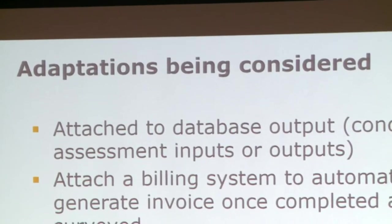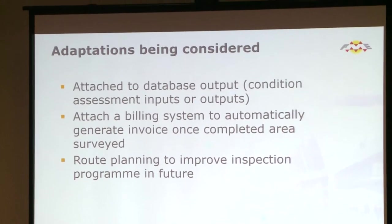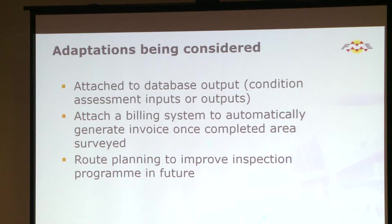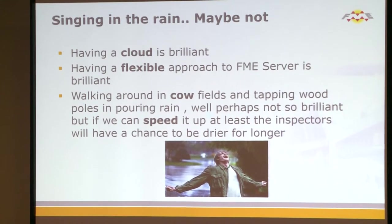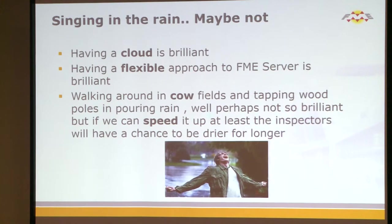Going forward, when surveyors complete assessments it comes back to FME Service confirming the pole condition. We then want that to be billed to our client, so we're looking at automating invoice production through FME Server, as well as route planning to optimize getting from pole to pole. Hopefully all of this means surveyors aren't out in the rain too much. The cloud was brilliant for this situation — extremely flexible — and the approach from SAFE was very speedy.